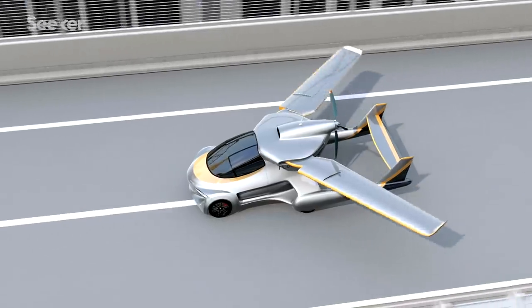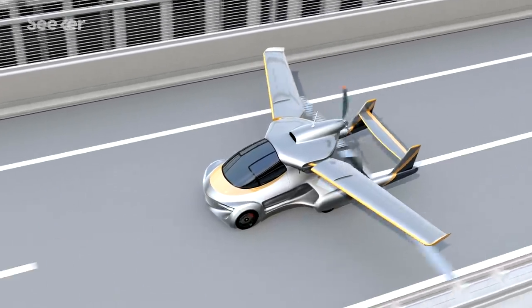So most designs for flying cars have wings that are either detachable or collapsible. If they're detachable, they need to be towed behind the car in a trailer or left at the airfield. If they're collapsible, the design of the car has to find a place to put them. The more you dig into the idea, the more of a headache it becomes.